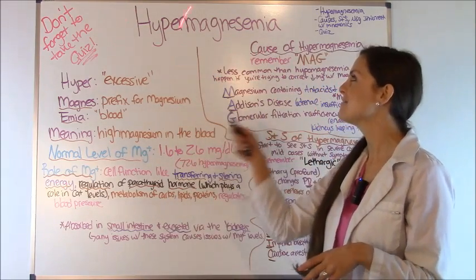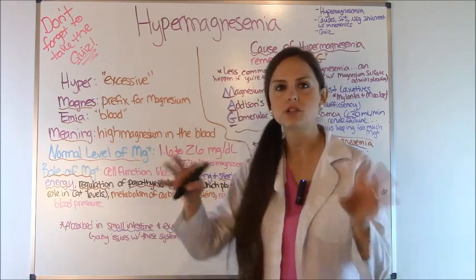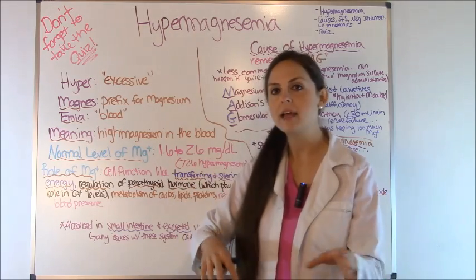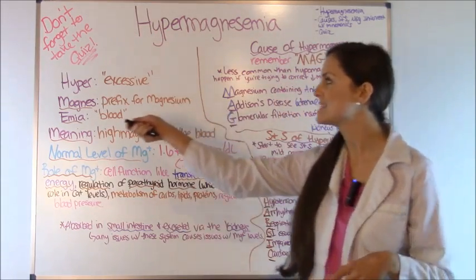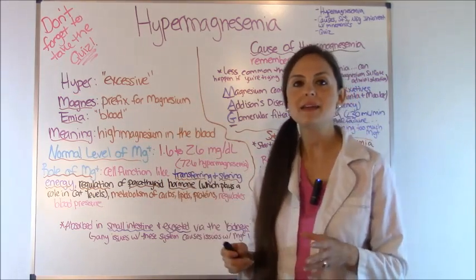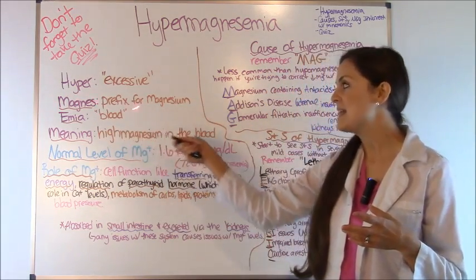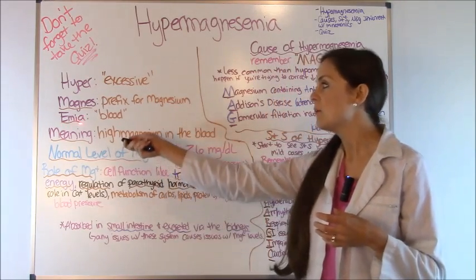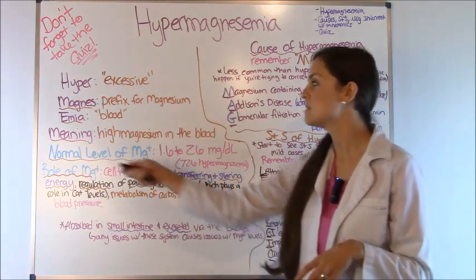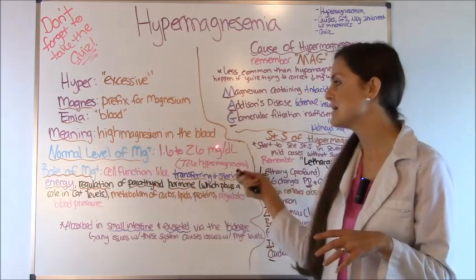Whenever I have these big words I always like to take them apart and see which electrolyte we're talking about — is it high or is it low? The first part of this word is hyper and it means excessive. Next is magnesium, and emia means blood. So putting it all together you get high magnesium in the blood.